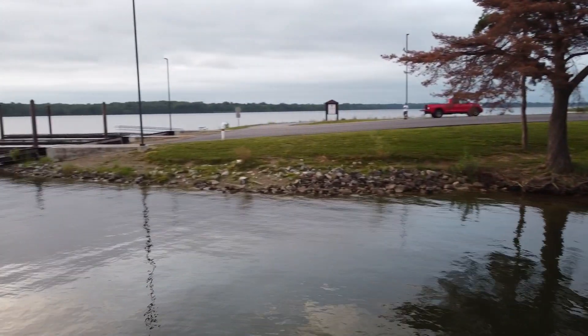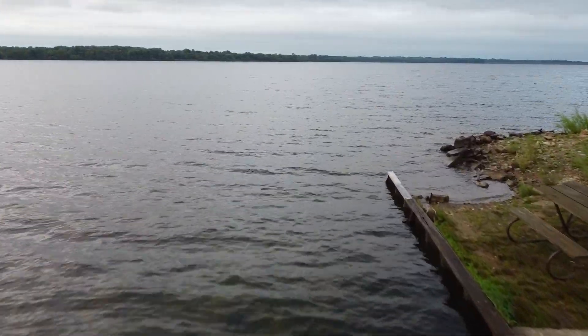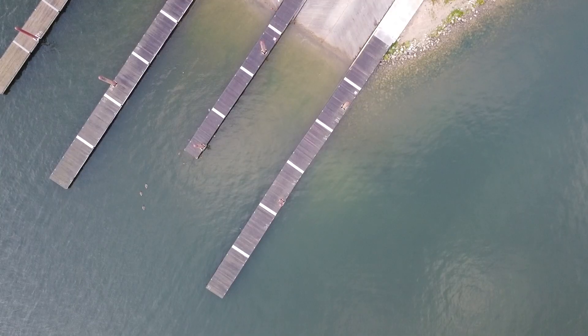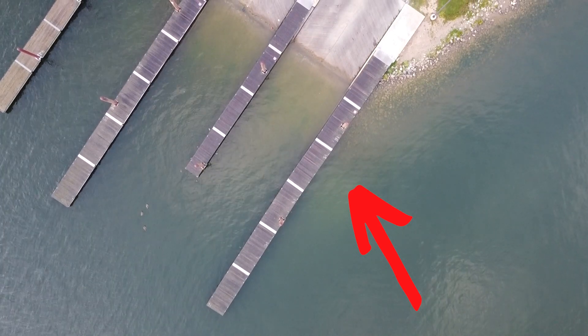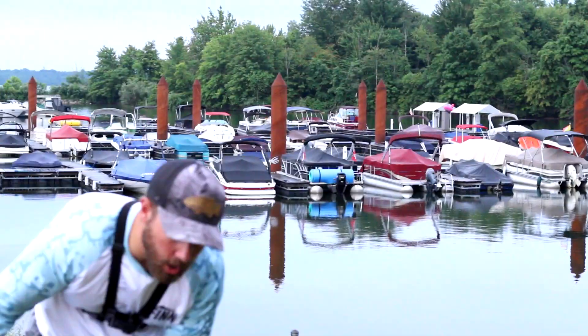Boat ramps typically have riprap banks and sometimes seawalls nearby — great areas to target bass. They also tend to have a lot of docks, and those docks provide shade, which is a top factor holding bass especially during summer. The riprap extending out from the ramp holds fish nearly year-round. At the very end of the ramp, pleasure boaters and bass boats power-loading create holes in the bottom by blowing out silt, leaving harder bottom areas that are also great spots to catch bass.